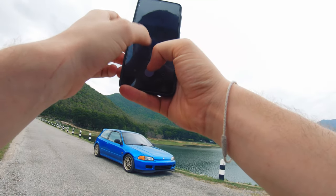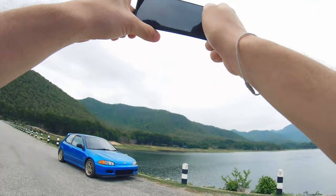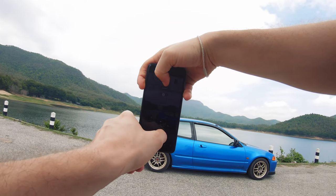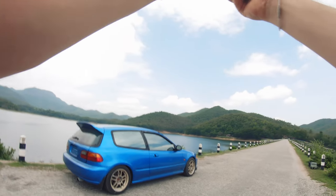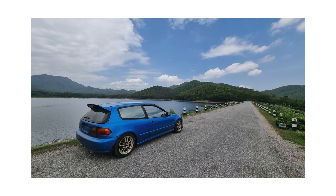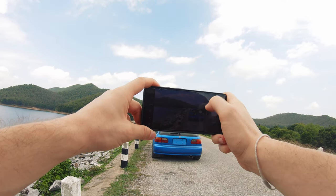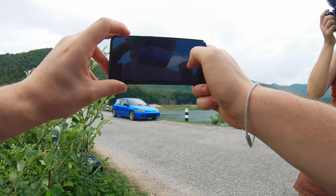Now I'm using the phone and I'm pretty much copying the same compositions and angles because they work well. It gives you a good real-life side-by-side comparison between a camera and a smartphone. For this shot I actually switched to the ultra wide angle because I really wanted to get the road, the mountains, and the reservoir all together, and it actually looks quite good — I really like the landscape orientation for these shots.